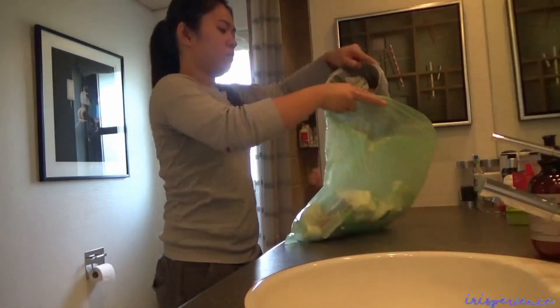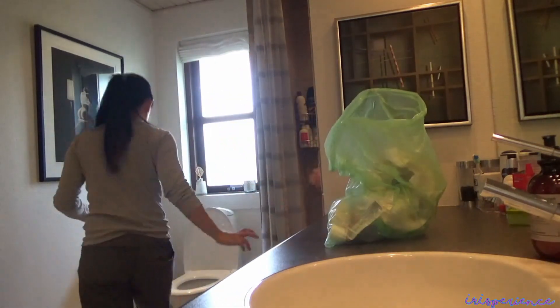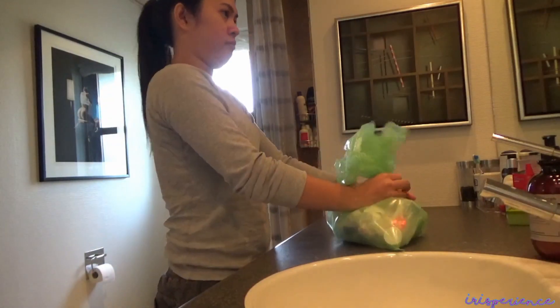Tinukombine ko lang ito sa iisang plastic kasi sayang yung plastic. Okay naman. Time na para magtapon ang basura.